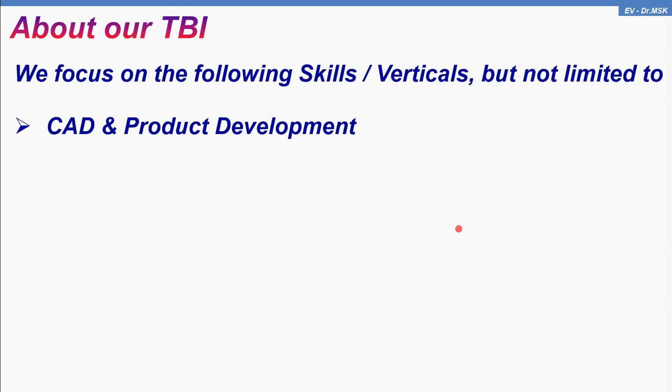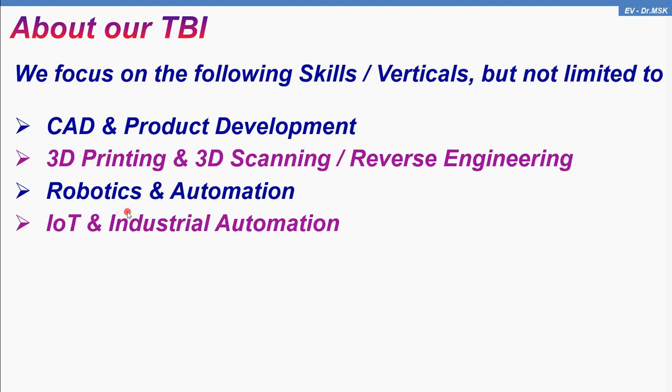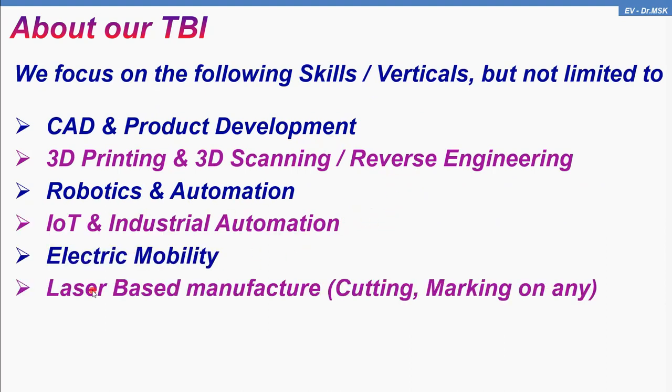About our TBI, we have expertise in the following fields: CAD and product development, 3D printing and 3D scanning, robotics and automation, IoT and industrial automation, electric mobility, laser-based manufacturing like laser cutting and laser marking, and e-learning.